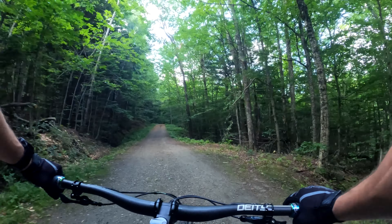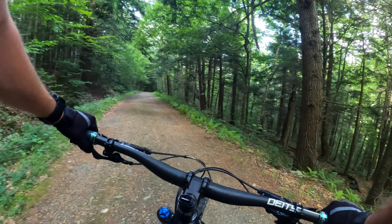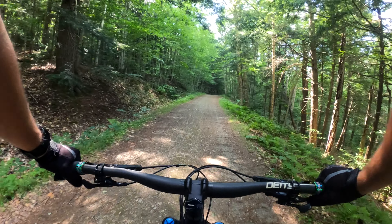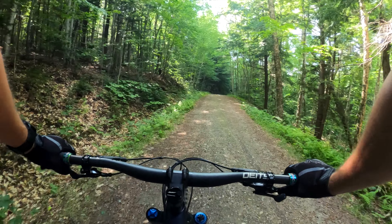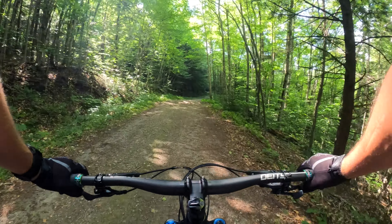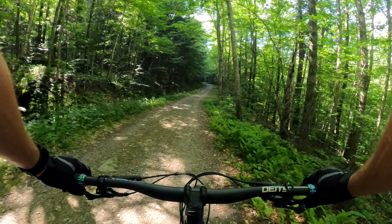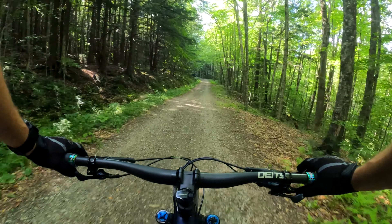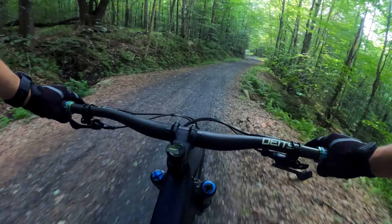That was worth the climb and then some — that trail was an absolute blast! I haven't ridden every trail in Vermont, or nearly as many as Project Northeast or JC Trails, but I'll believe it. If they're going to say that's the best flow trail in Vermont, I'm not going to argue with them. That trail was fantastic — very intuitive, tons of speed, and as much flow as you can shake a stick at. My only complaint is that the trail is not longer.